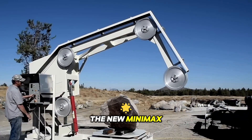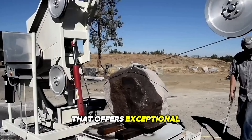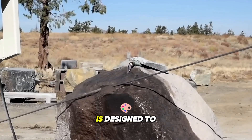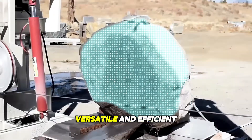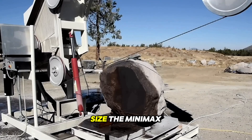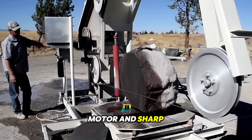The new Minimax saw is a cutting-edge and compact power tool that offers exceptional cutting performance in a small and portable package. This innovative saw is designed to meet the needs of both professional woodworkers and DIY enthusiasts who require a versatile and efficient cutting tool. Despite its compact size, the Minimax saw packs a punch with its powerful motor and sharp cutting blade.